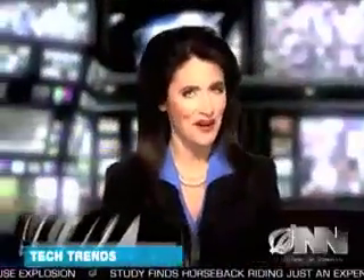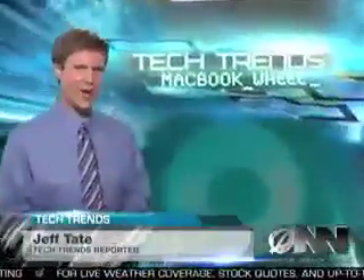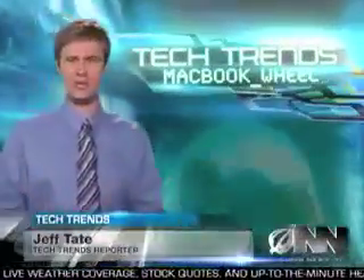The world is buzzing over Apple's latest must-have gadget, the MacBook Wheel — a revolutionary new laptop that does away with the keyboard. TechTrends reporter Jeff Tate has more. Say goodbye to the keyboard and hello to the future of laptop computers.